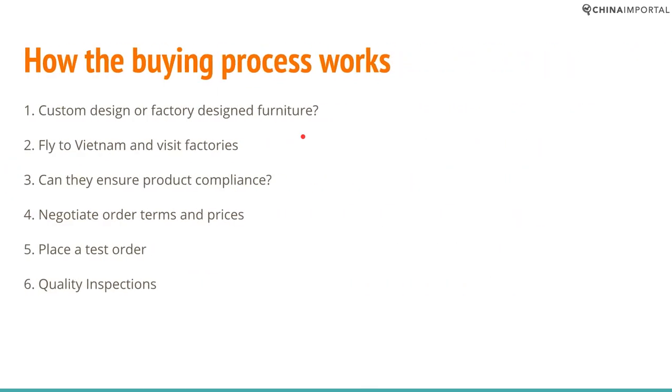How does the buying process work? Let's look at the six-step process. The first thing you have to decide is whether you want a custom-designed or a factory-designed product. Most suppliers have showrooms — some even have showrooms in Saigon. You can choose a product designed by the supplier, or you can provide a spec sheet, a design drawing and a BOM and they can make your custom-designed product. Keep in mind that most factories in Vietnam still accept that you can brand your product — attach a metallic logo plate, customize the colors or some of the materials.